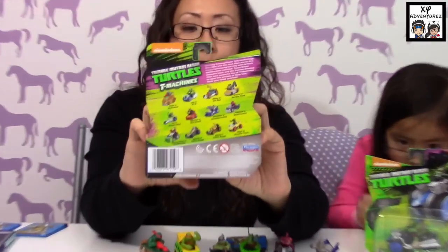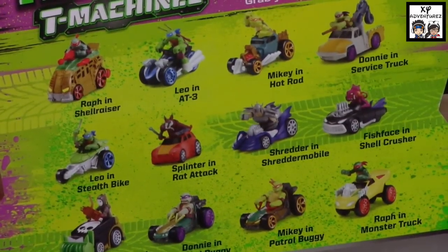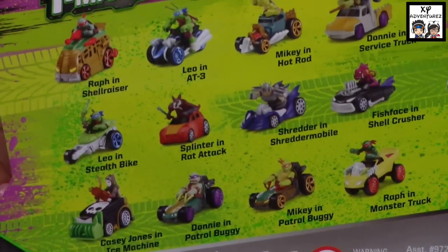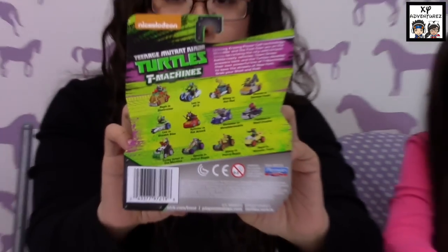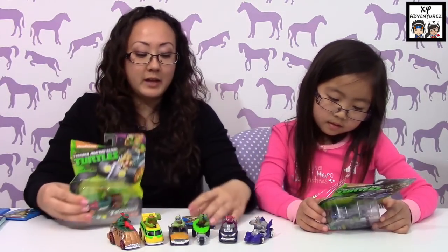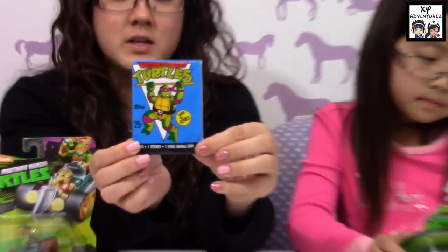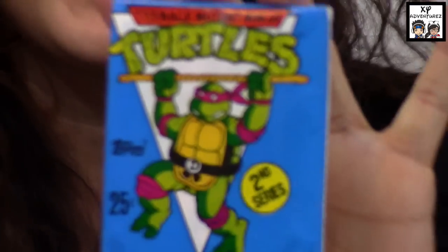The one we really, really want and could never find is Casey Jones in the Ice Machine. We've checked different stores like Target and Toys R Us and could never find it. I know for sure we've been buying them at Target.